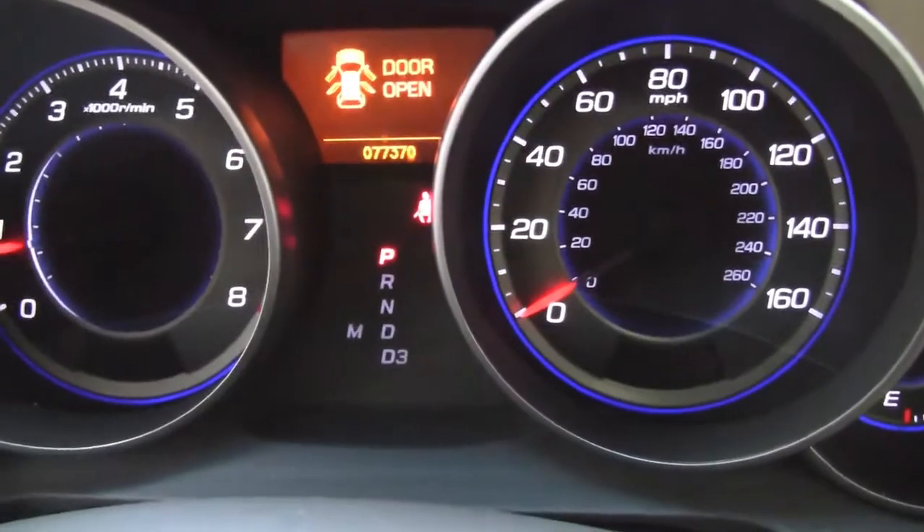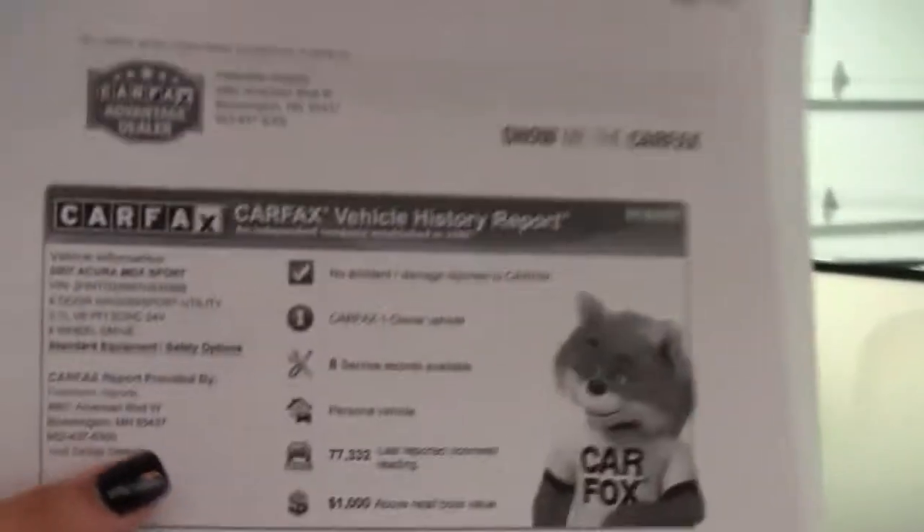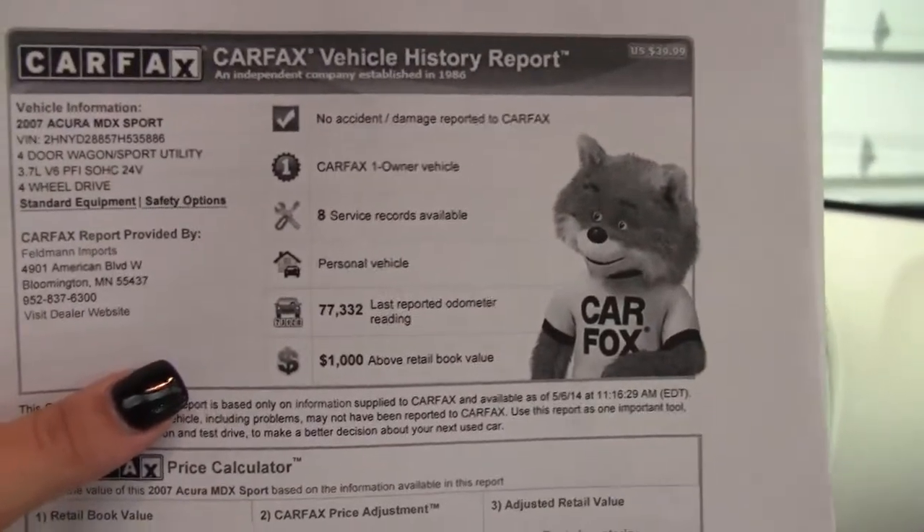As you can see we have 77,370 miles on here. Also can show you the Carfax — really clean Carfax. It was a one owner vehicle and no accidents and no damages reported.